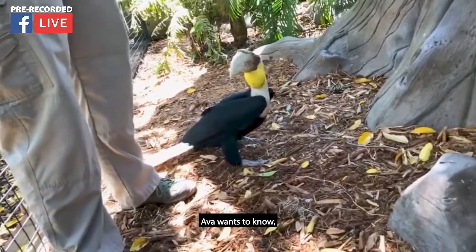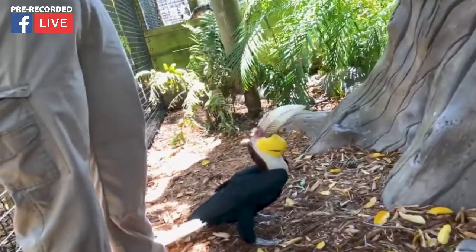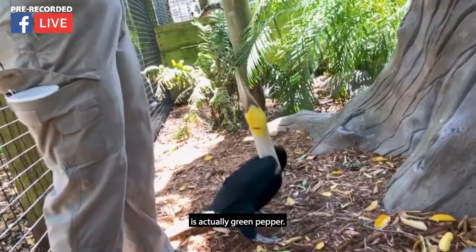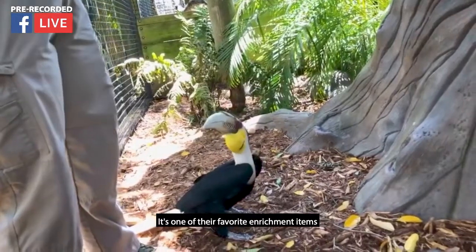Ava wants to know what they eat. So right now he's getting grapes, but these guys like lots of fruits and stuff like that. One of their favorite treats that they don't get very often is actually green pepper — it's one of their favorite enrichment items that we give them.